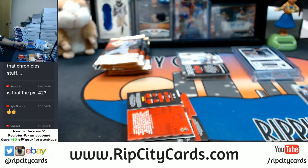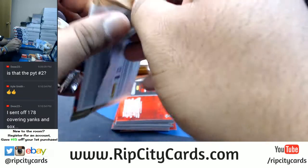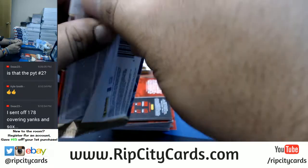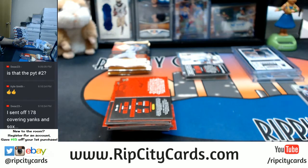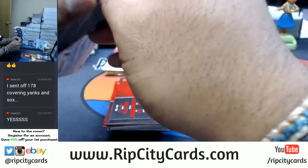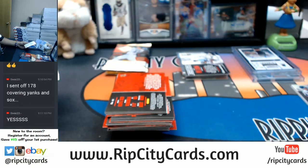Let me go ahead and throw you into the moderation squad, my man. There you go, Swag 23. Thank you for joining the breaks. I saw you bought up the teams through the store. Like I said, Swag — you get the Yankees and the White Sox because those are the teams you paid for.